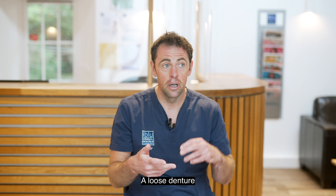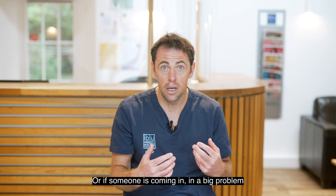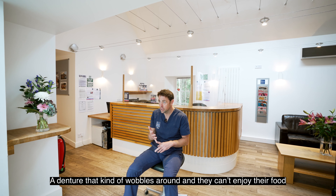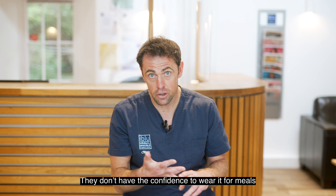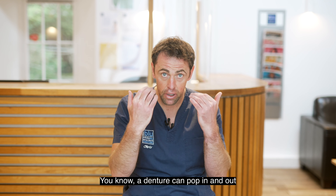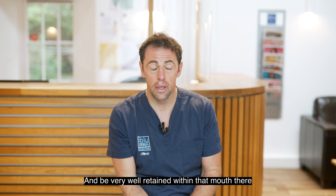We can offer single implants for someone missing a single tooth, multiple implants if someone's missing a series of teeth in a row, or if someone has problems with a lower denture that wobbles around and they can't enjoy their food or have the confidence to go out for meals. We can put implants in so a denture can pop in and out and be very well retained.